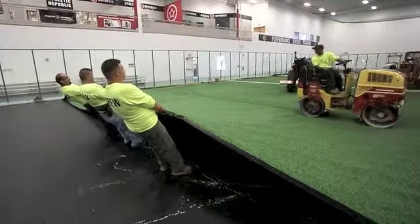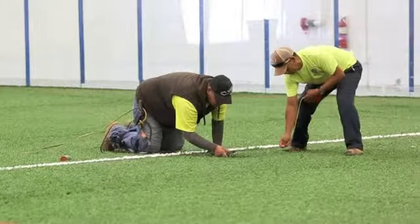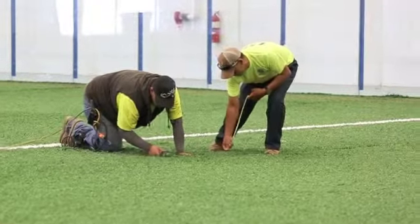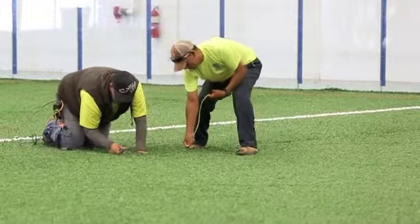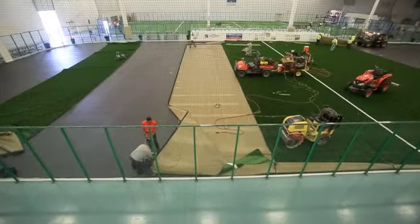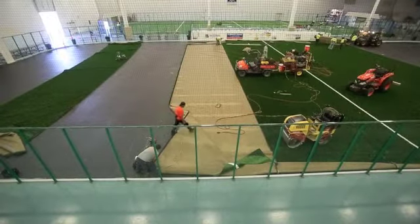We are working with FieldTurf to come in and install the brand new product and upgrade from what we put down in 2002. The amount of impact over the years of kids and adults participating with many different sporting events and other activities have led to us replacing the turf and bringing a new product. The lifespan of the product is about 10 years.